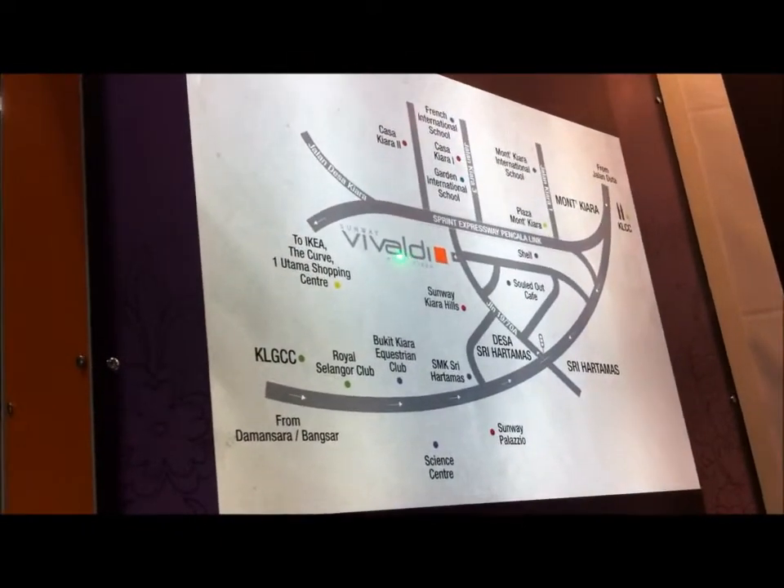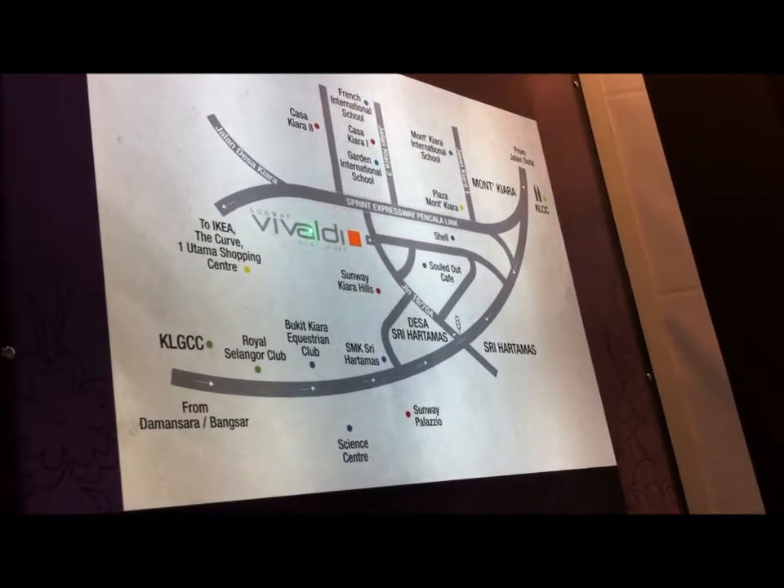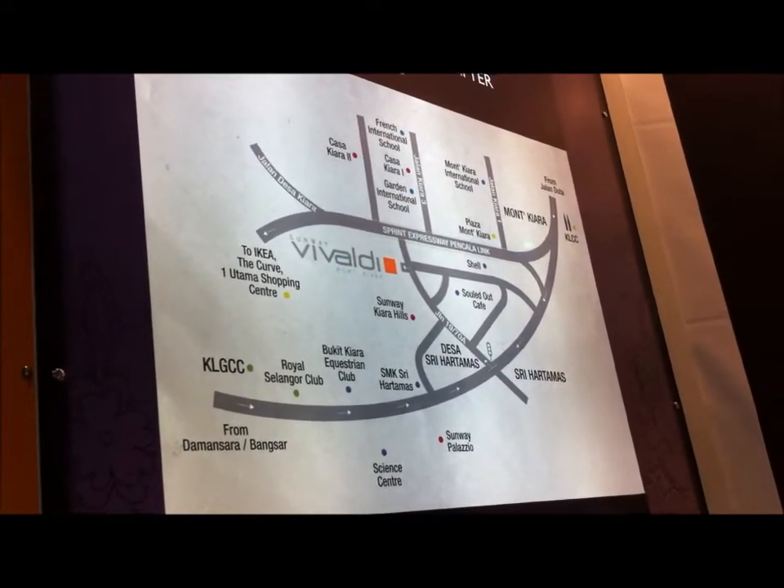If you're driving from the airport, KLIA will take you around an hour to reach Sunway Vibadi. And it will only take you 15 to 20 minutes to KLCC.